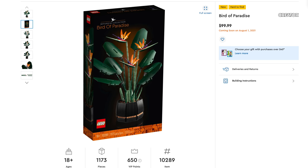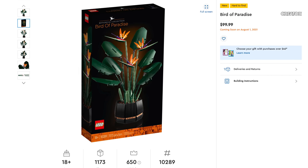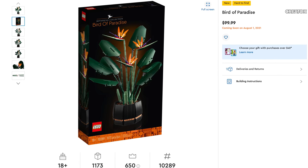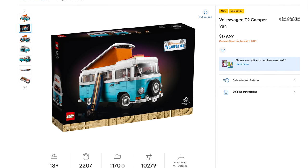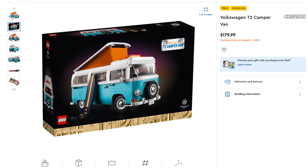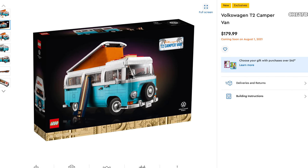The next theme is a quick one — Lego Creator Expert, just two to three sets. First is Birds of Paradise, which I actually have right here next to me — a beautiful set, number 10289, includes 1,173 pieces, retailing for $99.99. Definitely pick that one up. Next is the Volkswagen T2 Camper Van, set number 10279, includes 2,207 pieces, retailing for $179.99. That set will definitely help you get close to that sailboat promotion at $200.